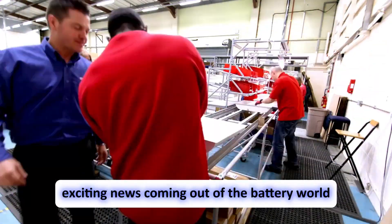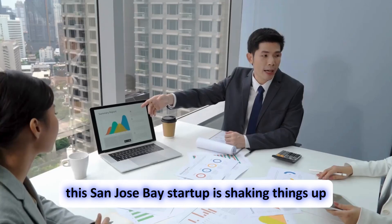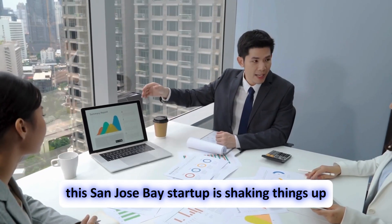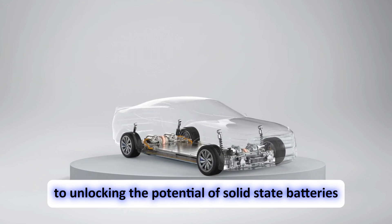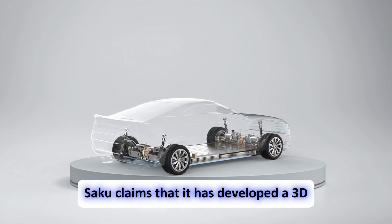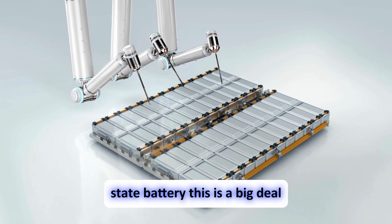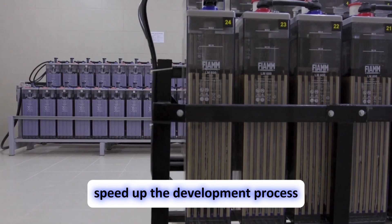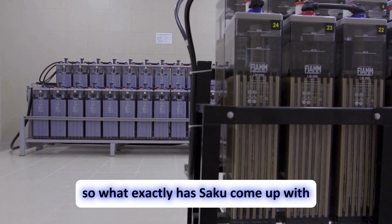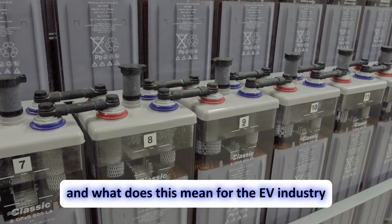There's a lot of exciting news coming out of the battery world, and a company called Saku is right in the middle of it. This San Jose-based startup is shaking things up with their innovative 3D printing technology, which could be the key to unlocking the potential of solid-state batteries. Saku claims to have developed a 3D printing technique that allows them to create crucial parts of a solid-state battery, potentially speeding up development and making mass production a real possibility.